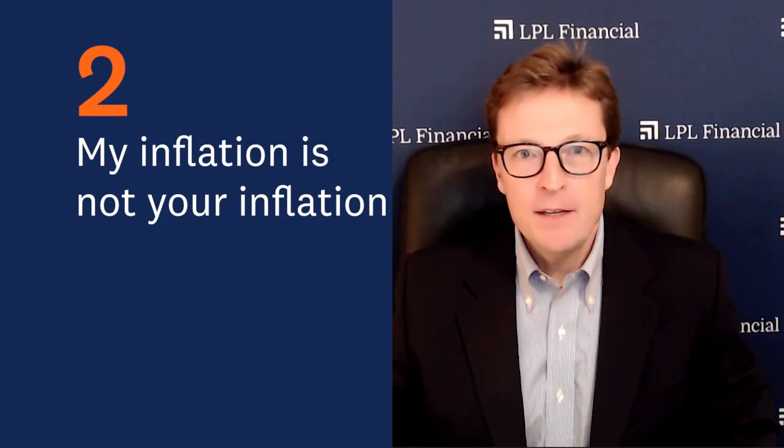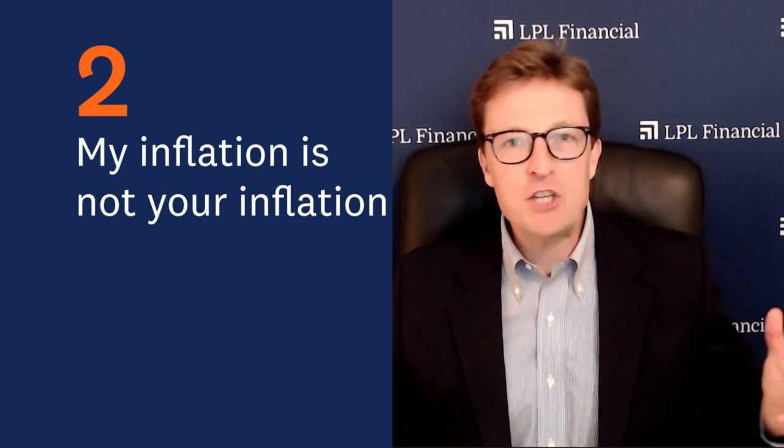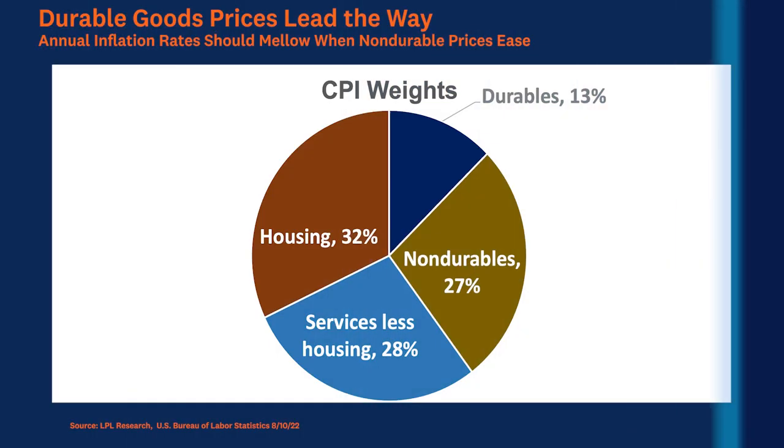Point number two: my inflation is not your inflation. I know that sounds cheesy, but here's the point. If you look at the CPI metric and that pie chart, there are various weights for all those components — durables, non-durables, services, less housing, and then housing. For example, if I spend more on durable goods than you do, that means I'm going to feel the benefit of that easing in durable goods prices more than you will.